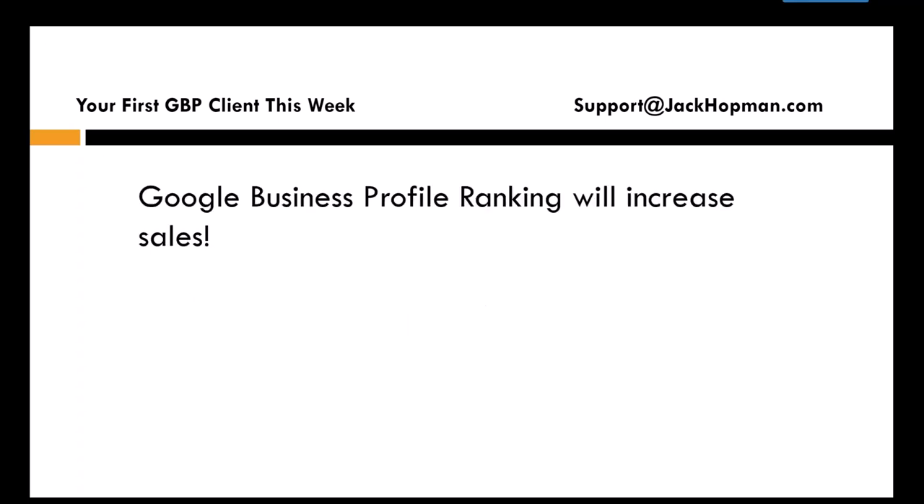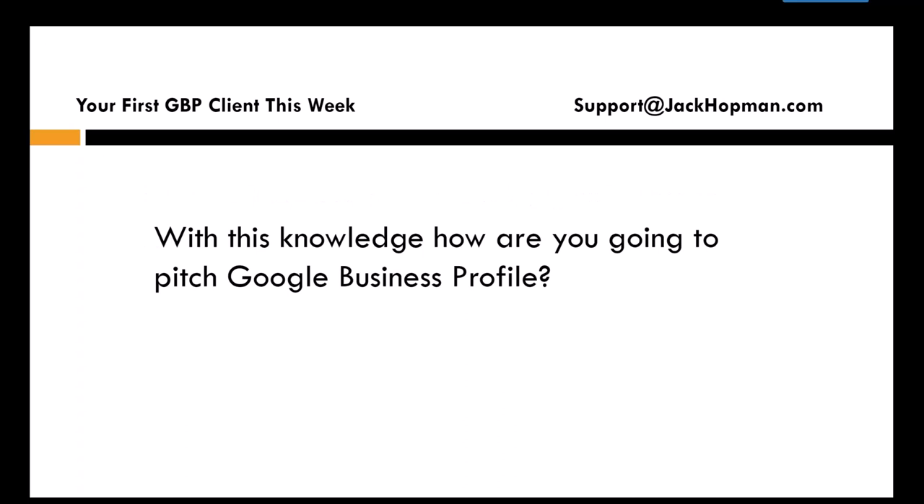Google Business Profile will increase sales. With this in mind, how are you going to pitch Google Business Profile? Who of you guys have a headset? I want to do one role play tonight. Who wants to get trained to do a phone call with a prospect for Google?